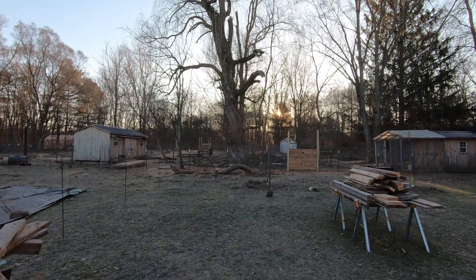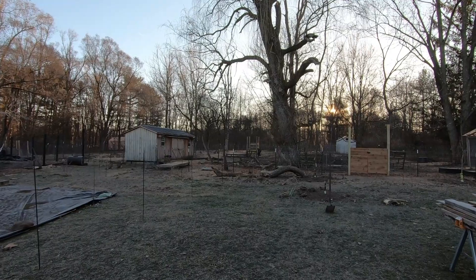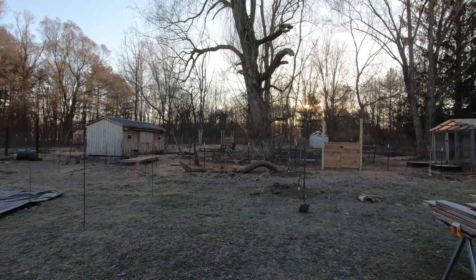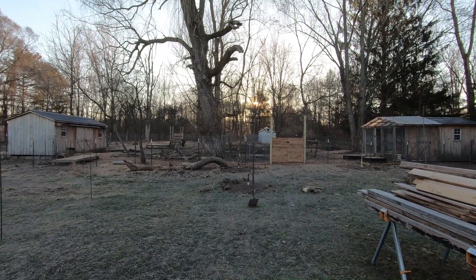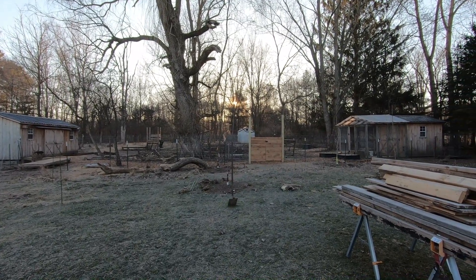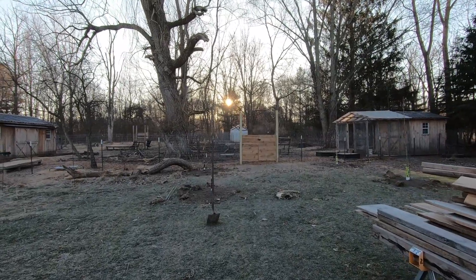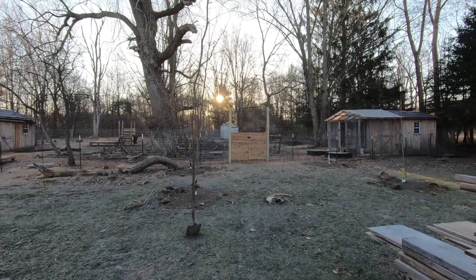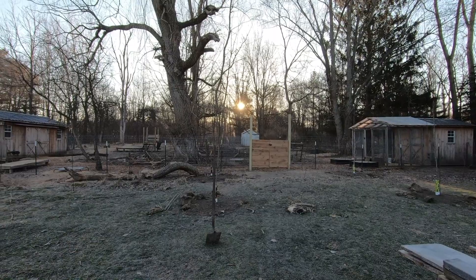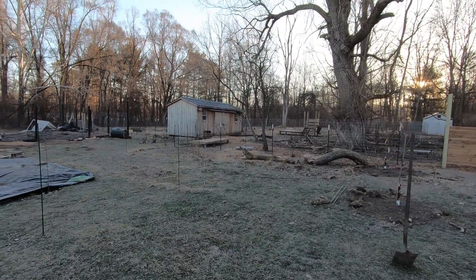Good morning. Welcome to Featherwood Farm. This is Darcy and I thought I would take you on a tour of our property and through the gardens and maybe the animal pen area. It is incredibly cold — it's actually like 18 degrees out right now but it's super beautiful. Clear sky, sun's rising up over the tree line. Everything's covered in a little bit of frost.